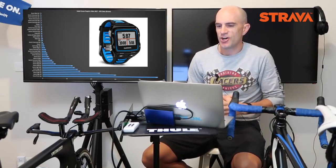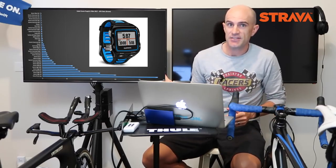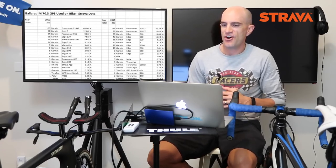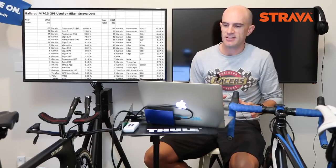The Forerunner 920 XT — shout out to all the multi-sport entrants at the Cadell's ride. The 920 and 910 dominate the GPS leaderboards at Ironman events. I did say I was only looking at Cadell Evans ride stats from 2017, but let's throw up some stats from the Ballarat Ironman — I've compared 2016 to 2015 there as well. There's a lot of stuff we can do with this data. The 920 is head and shoulders above the rest, and we can also see some purchasing patterns there.